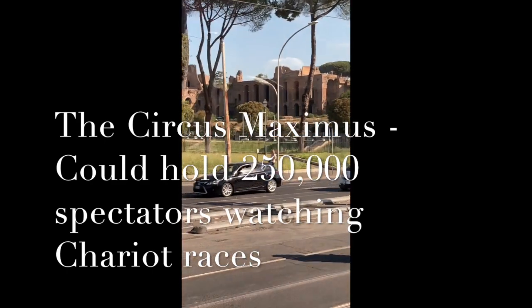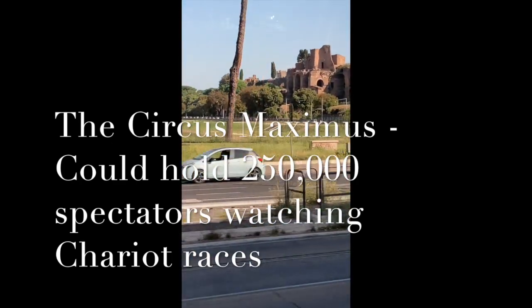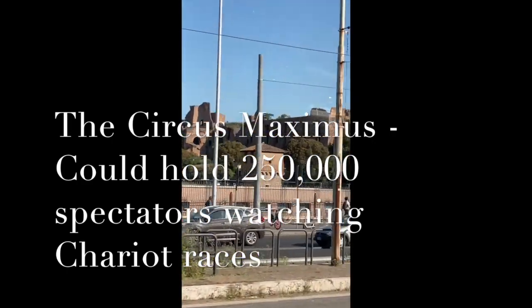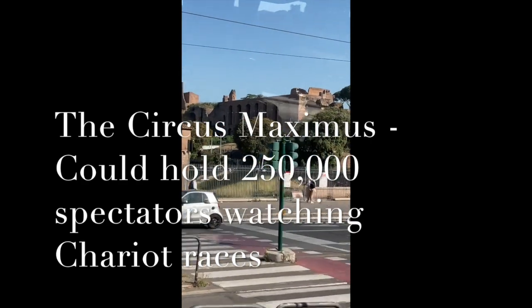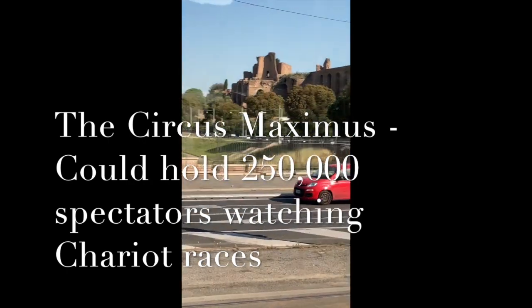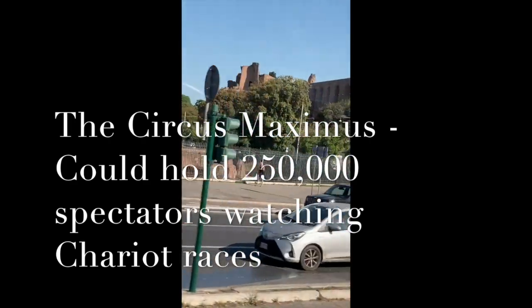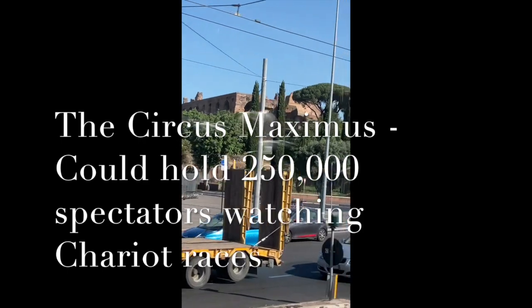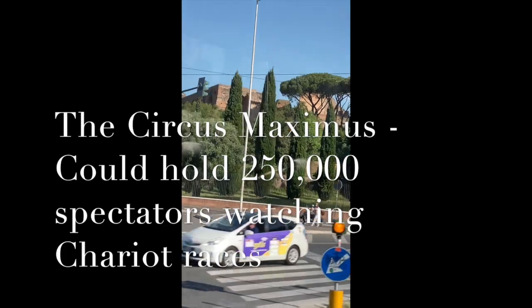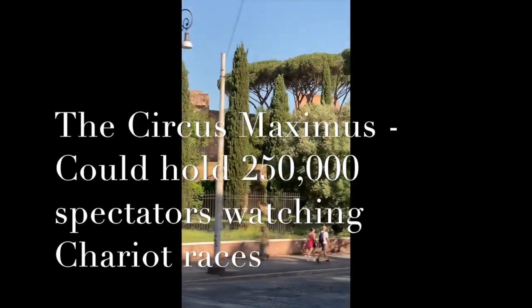To the left we see remains of the Circus Maximus. According to historians, the Circus Maximus could hold something like 250,000 spectators.